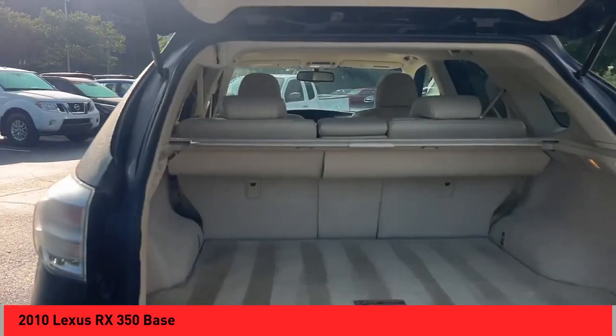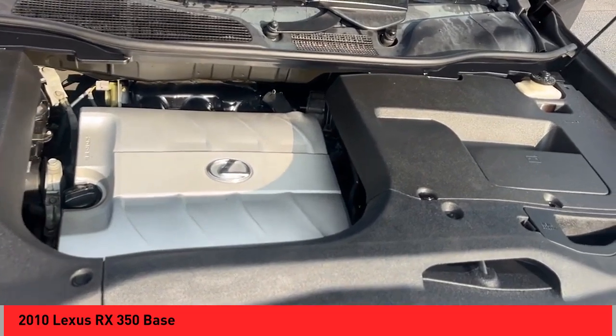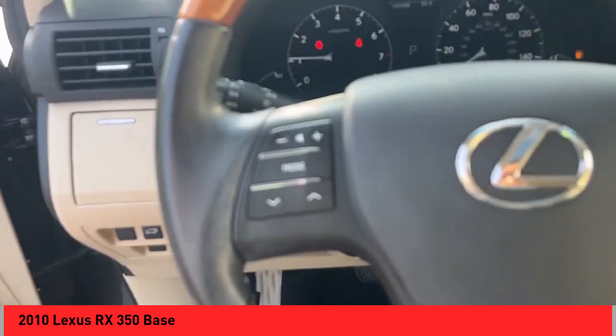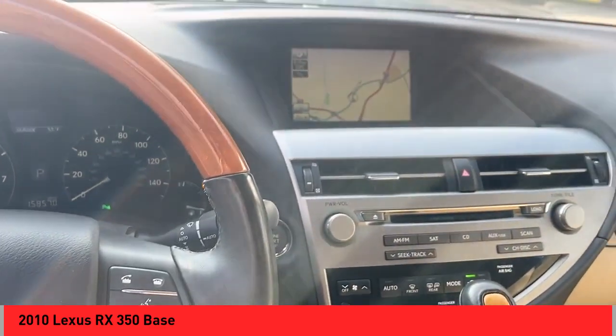Rear spoiler, power windows with safety reverse, stability control, daytime running lights, fog lights, braking assist, traction control, airbags, front knee, cruise control, child safety locks.